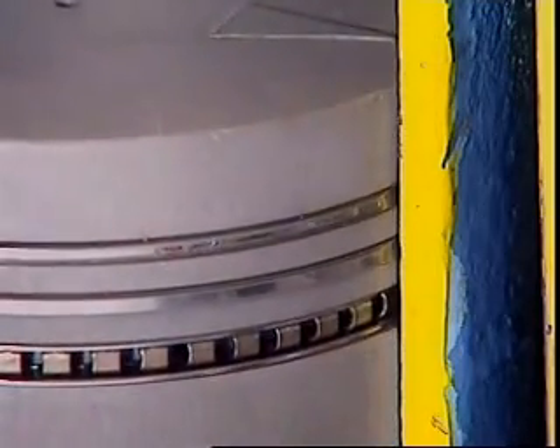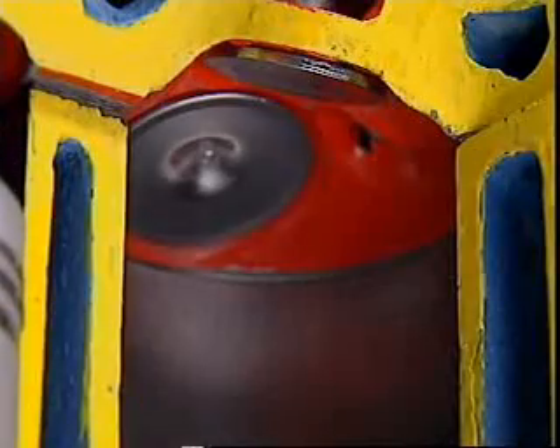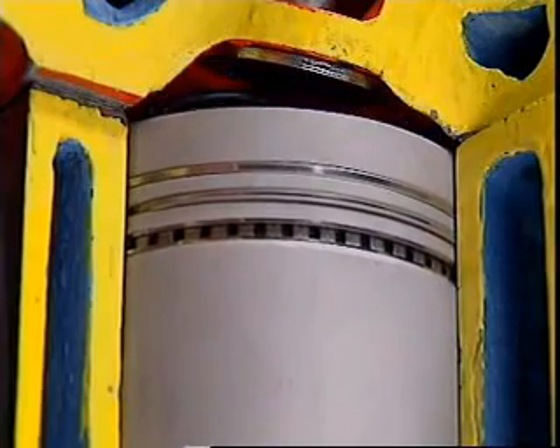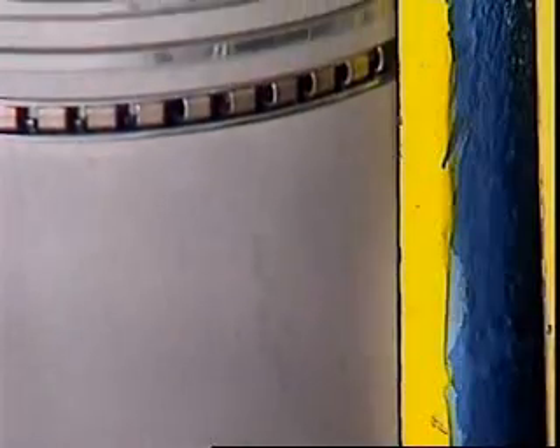A plain compression ring has a rectangular section and is held against the walls by combustion pressure behind the ring. A tapered ring seals against pressure too, but its slightly tapered face helps scrape oil off the walls as well. Faced rings are designed to better resist heat and wear.